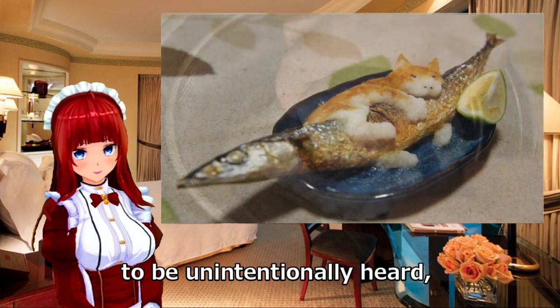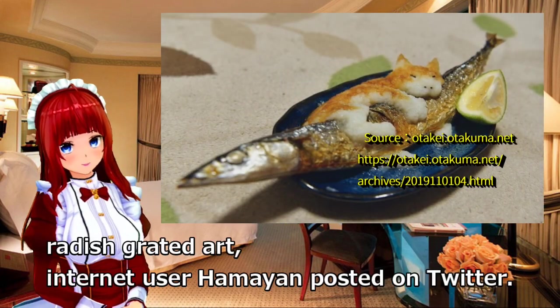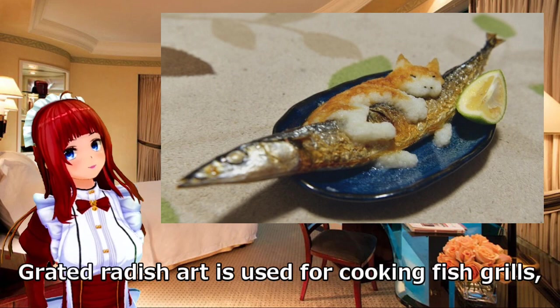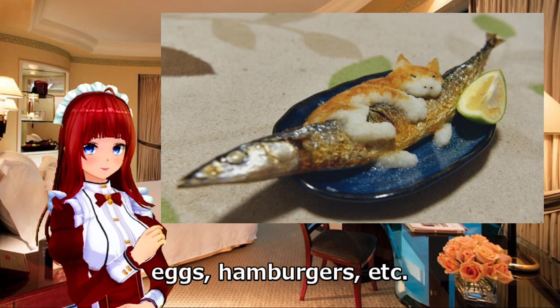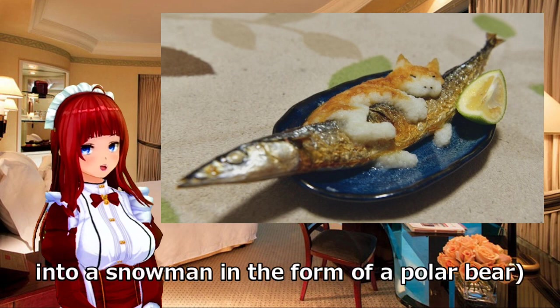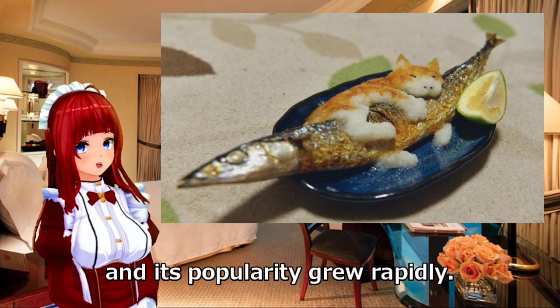Grated radish art was posted on Twitter by internet user Hamiyan. The voice of cute reactions filled with people who saw the work. Grated radish art is used alongside cooking — fish grills, eggs, hamburgers, etc. A polar bear made by grating radish in December 2013, shaped into a snowman form, became a hot topic on Twitter and its popularity grew rapidly.